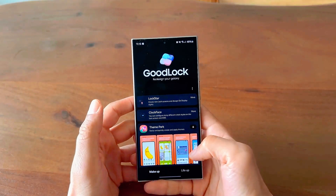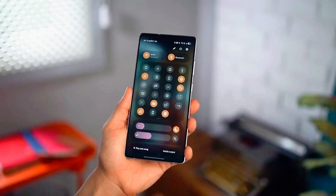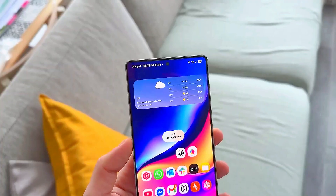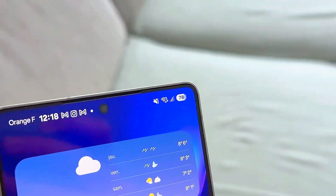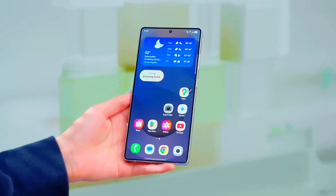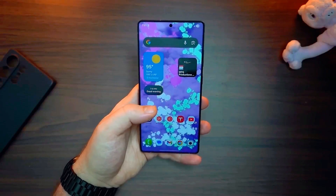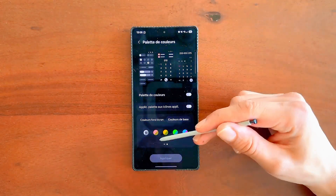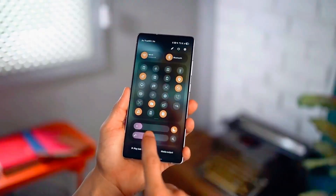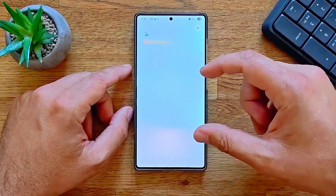Get ready, because Samsung is about to change the smartphone experience forever with its brand new One UI 8.5. This update isn't just a small software tweak. It's a full-blown revolution that's about to make your Galaxy phone feel smarter, faster, and smoother than ever before. Imagine your phone predicting what you want before you even tap the screen, your battery lasting longer than you thought possible, and your camera automatically enhancing every shot with real-time AI perfection. Yeah, this isn't science fiction. It's Samsung One UI 8.5, and it's here to redefine what smart really means.